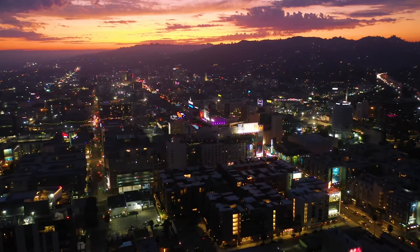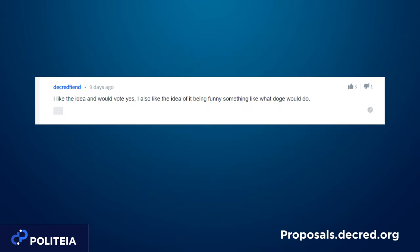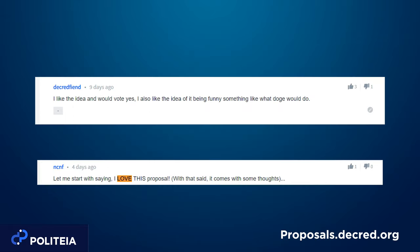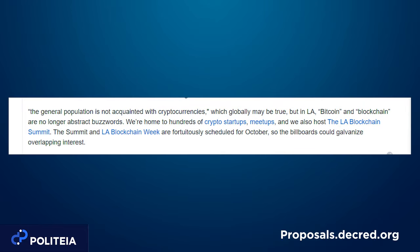The costs of this proposal include the billboards themselves, design, printing, and materials. The top comment noted that billboards have a short viewing time and can't provide a complete pitch for something as complex as Decred, and that billboard advertising to the general public is too early at this stage. Other commenters expressed support, though many voiced concern over whether this is the appropriate time. Remio defended the LA choice, noting hundreds of crypto startups and meetups, with the LA Blockchain Summit and LA Blockchain Week scheduled for October.